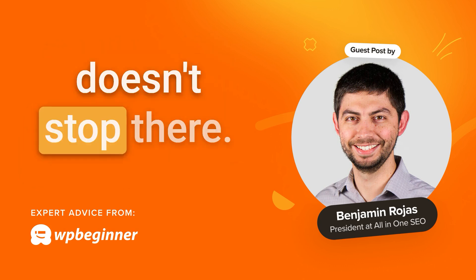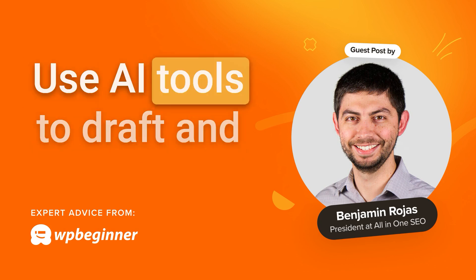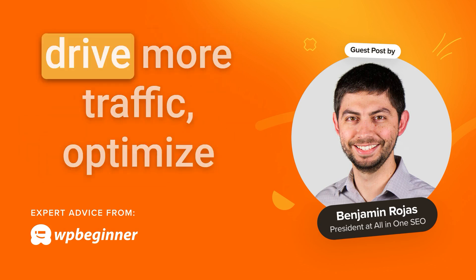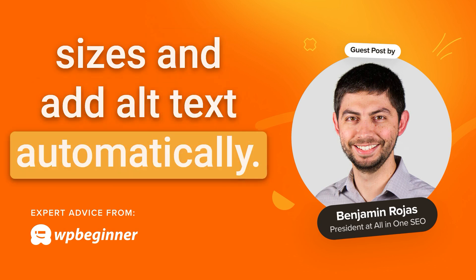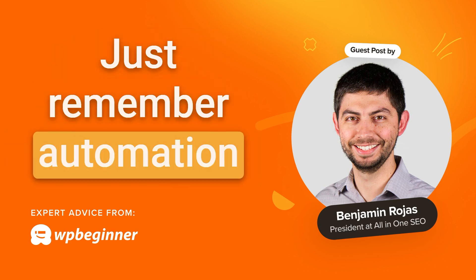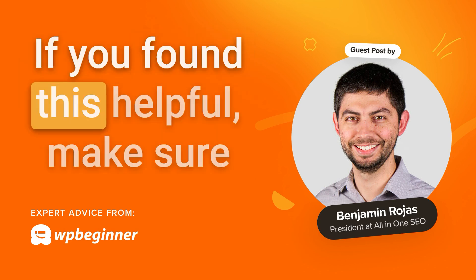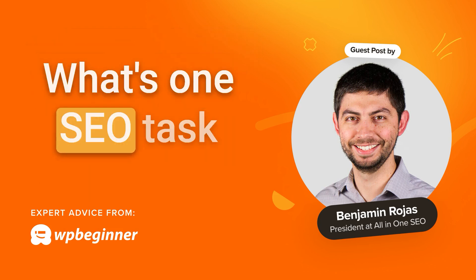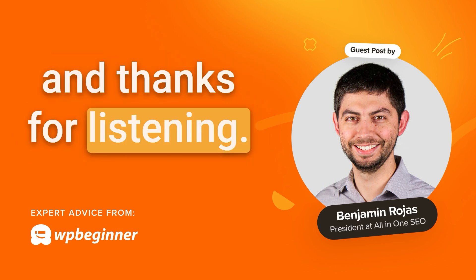Automation doesn't stop there. Here are a few ideas to save even more time: use AI tools to draft and optimize your content — SEO Boost can help with that — automate social sharing to drive more traffic, and optimize images with plugins that reduce file sizes and add alt text automatically. Just remember, automation works best when combined with thoughtful strategy and oversight. If you found this helpful, make sure to subscribe for more actionable tips, and let me know what's one SEO task you're excited to automate. Drop a comment and thanks for listening.